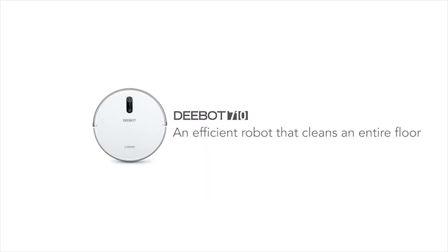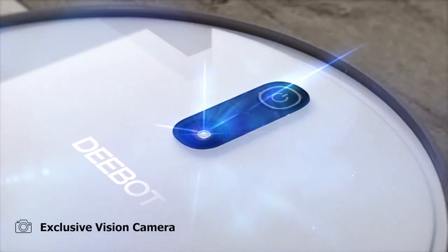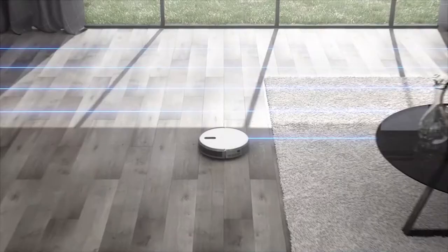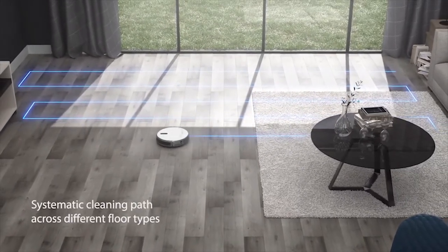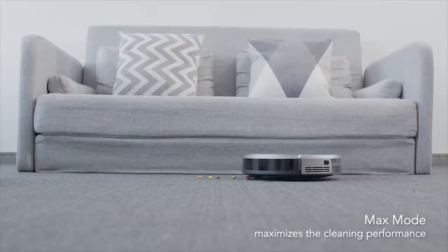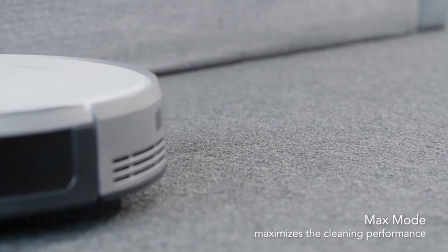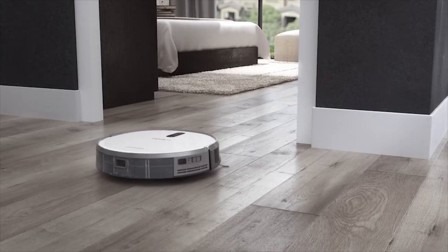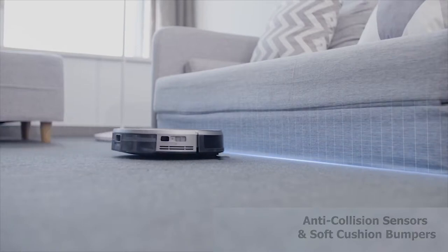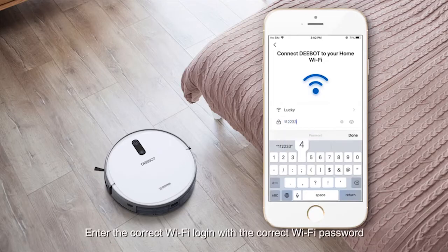Elevate your home cleaning experience with the Ecovacs D-Bot 710, a feature-packed robot vacuum cleaner. Equipped with an exclusive vision camera, SLAM graphics algorithm, and Smart Navi 2.0 mapping technology, the D-Bot achieves whole-house mapping and cleans rooms using a systematic pattern to avoid redoing or missing areas. You can activate max mode to increase suction power up to two times, working on both hard floors and carpets. Its anti-collision sensors and soft cushion bumpers help it avoid obstacles and protect furniture.